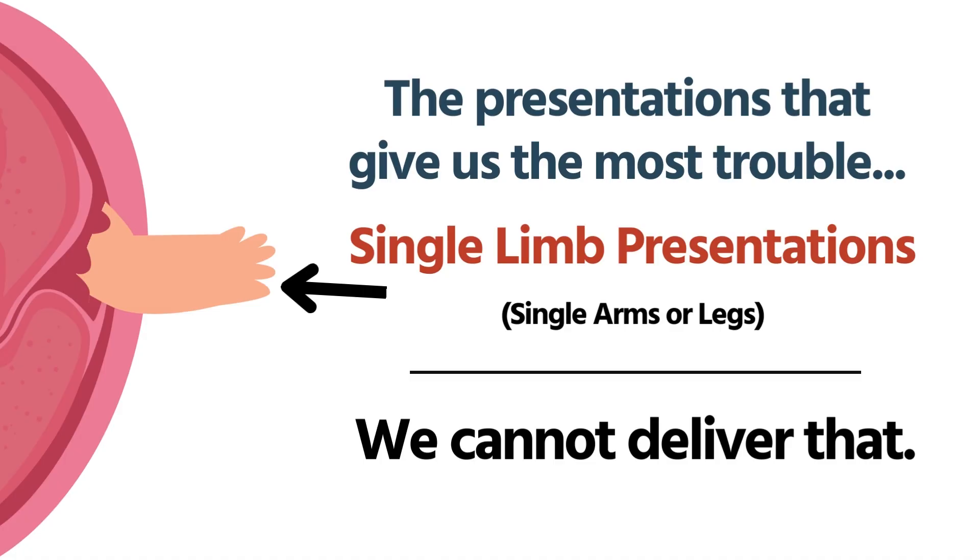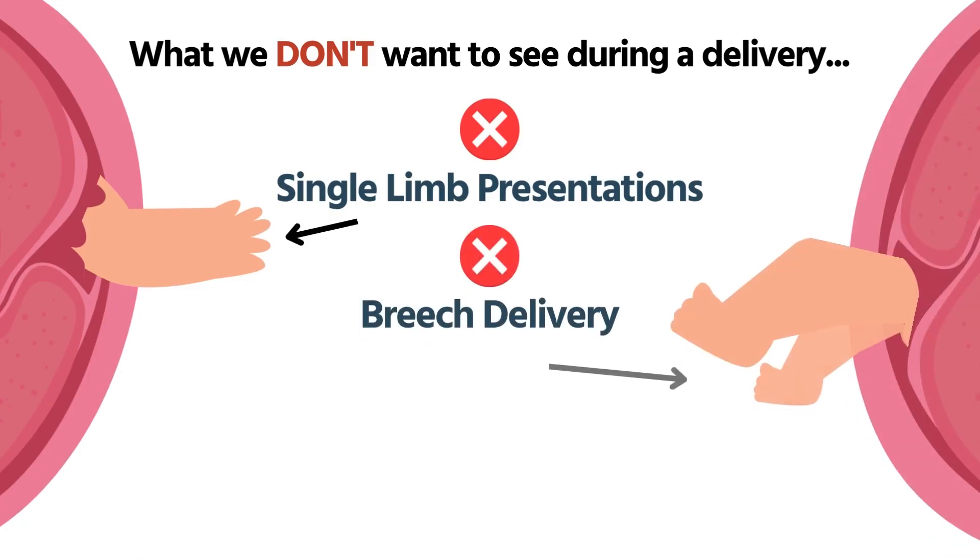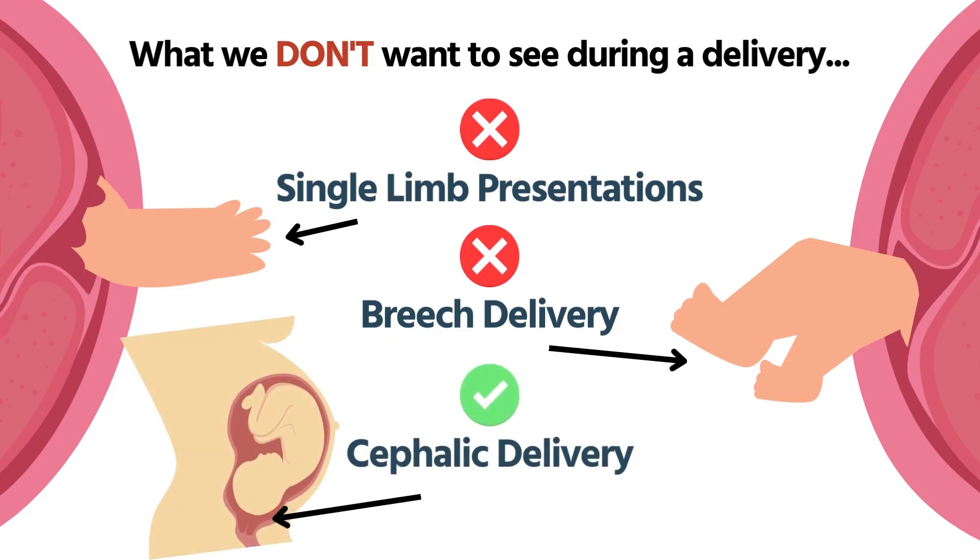When we can't deliver, we have to keep the baby safe and viable — raising mom's pelvis to let gravity move the baby back a little bit, and getting to a facility able to handle a significant delivery emergency. When talking about presentations we don't want to see: we don't want a single arm or leg, and we really don't want both legs or buttocks — though that's not as bad. What we want to see is a head, coming out ready for delivery. We have to be ready for the street and the test. I'm Dan Limmer from Limmer Education. I'll see you next time.